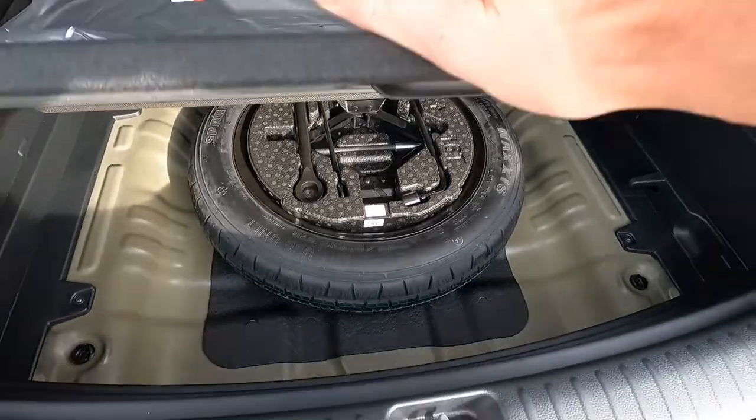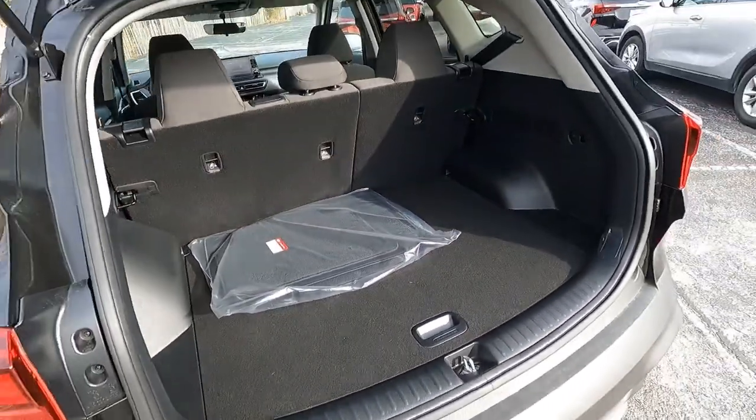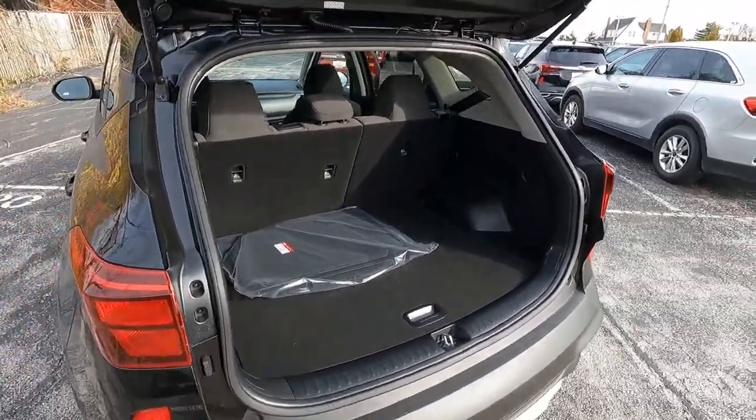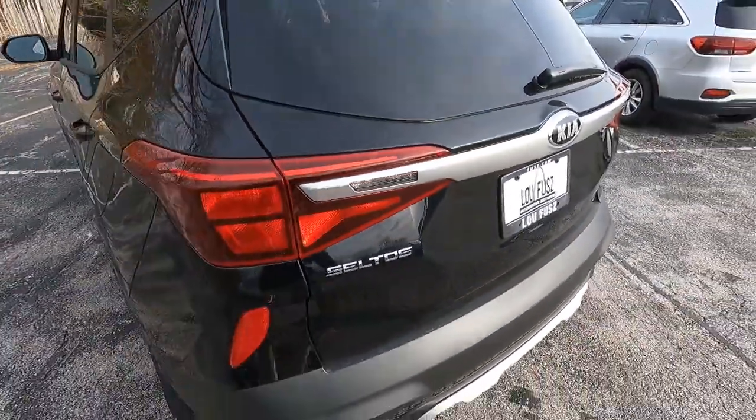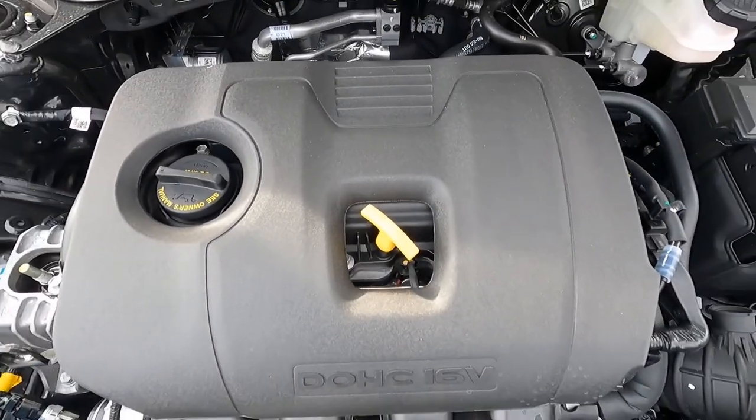There you can see the compact spare and additional storage. We also have a dual-level cargo floor. There's Seltos badging and a shark fin antenna.